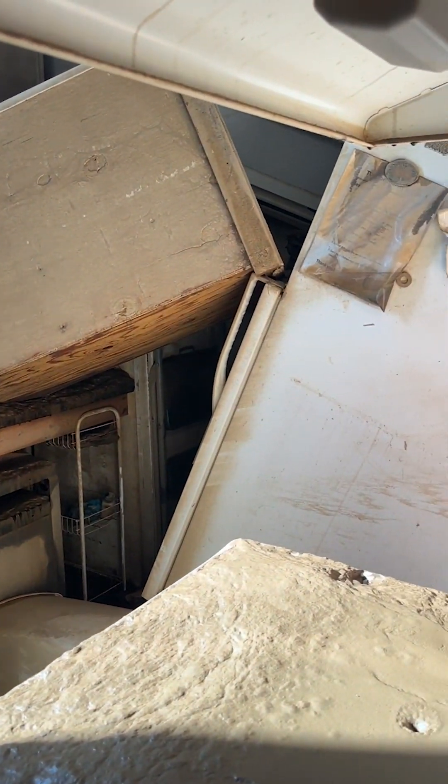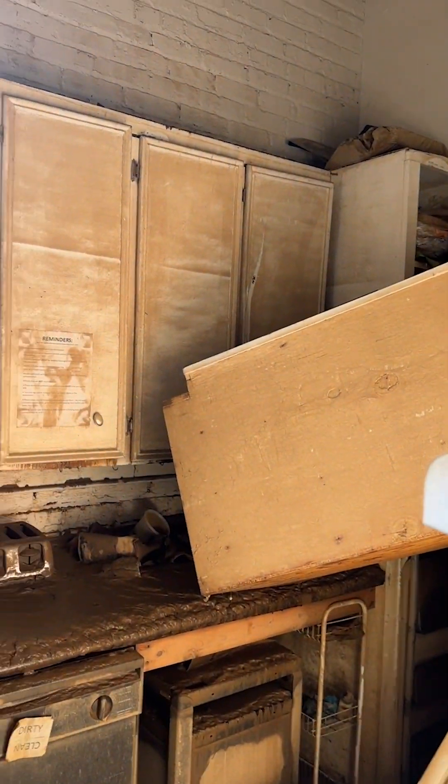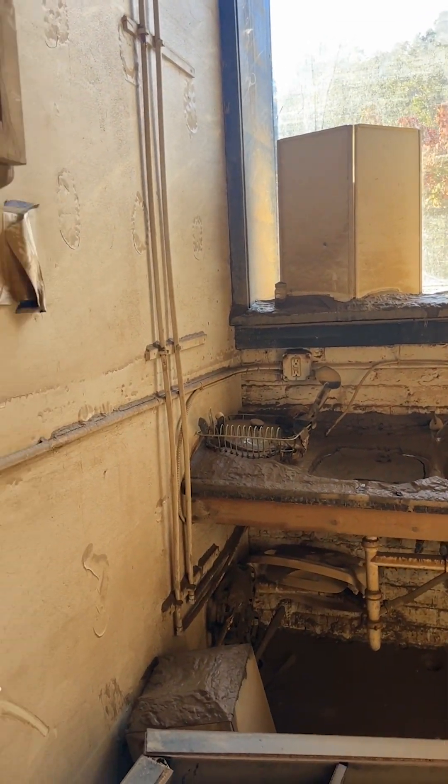Here's our kitchen. Do you believe that? Oh my gosh. It's a total loss.